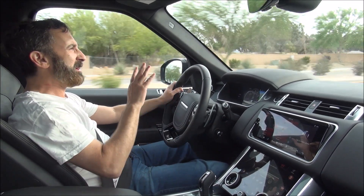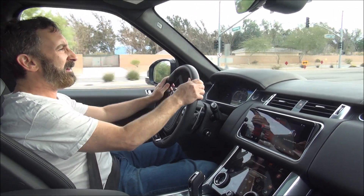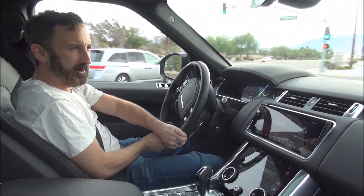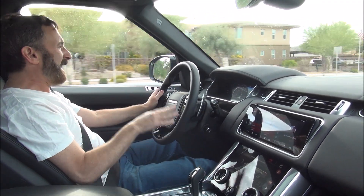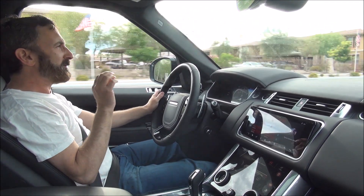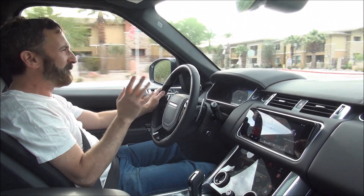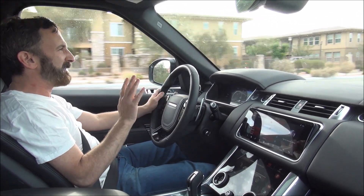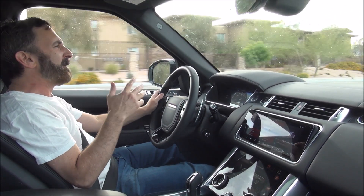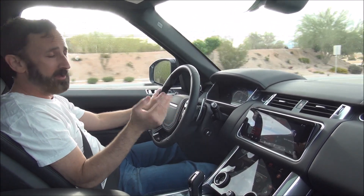With the Autobiography version, you get more of a luxury experience than you get with this. This is hardcore sport. This is the Range Rover Sport SVR. The base price is $115,000, and with options this particular vehicle is about $132,000.